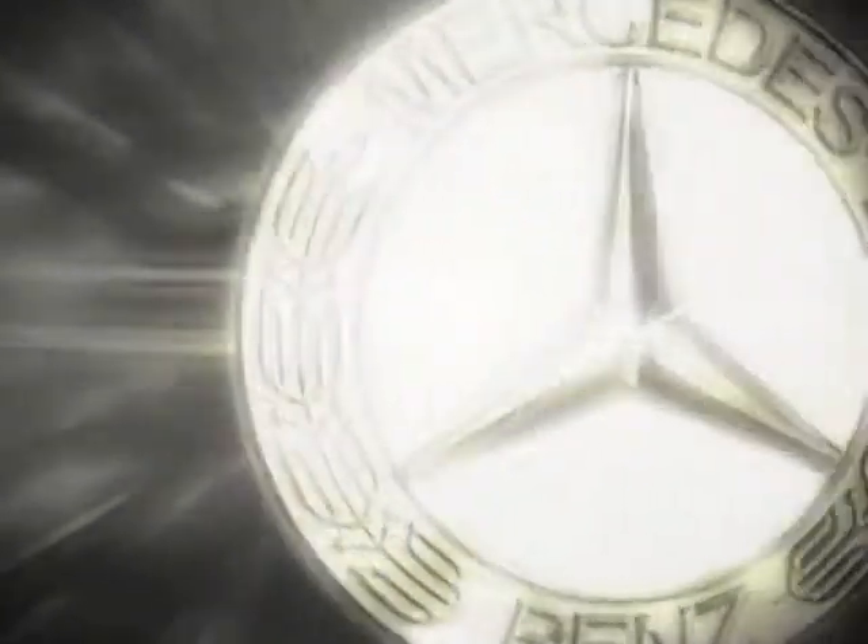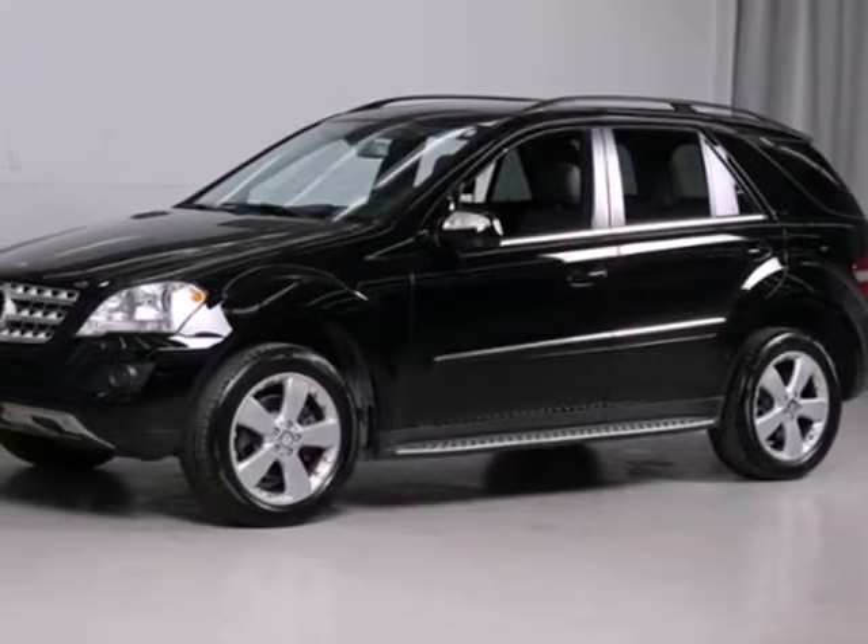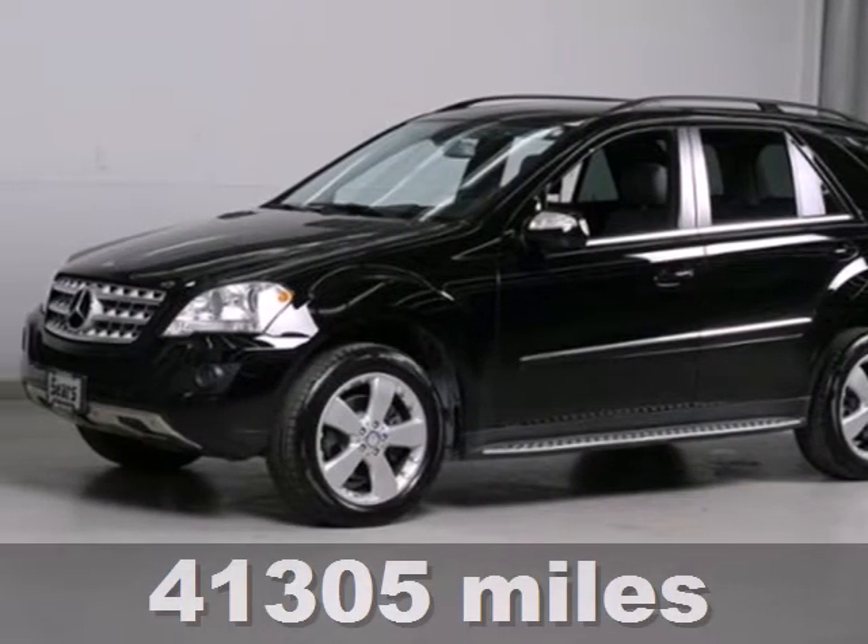At Sears Imported Autos, nothing gives us greater satisfaction than serving you. Here's the vehicle for you — here's the 2010 Mercedes-Benz M-Class.